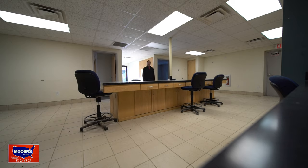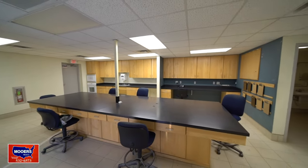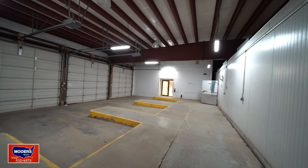I'm Maine Realtor Randy Moores. This main area with the long center island is 27 by 19. The floors are all tile. There is a kitchenette and a half bath. And there's a three-bay area for your trucks, for delivery, for distribution. There's also a freezer.